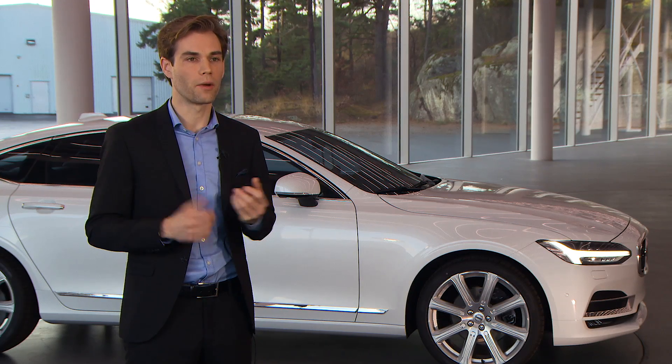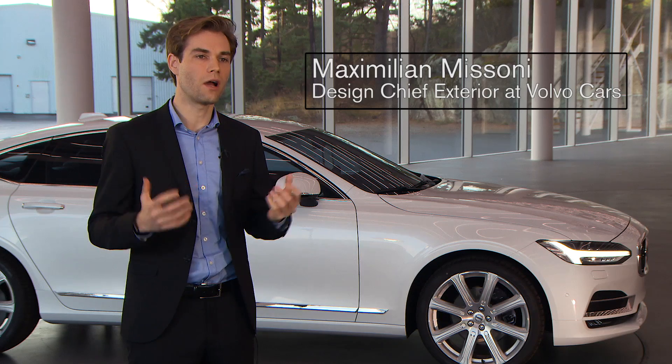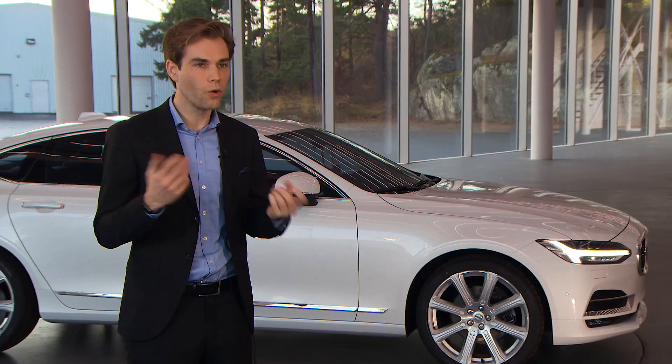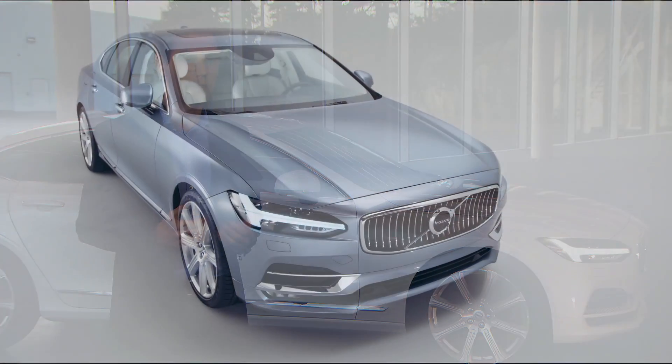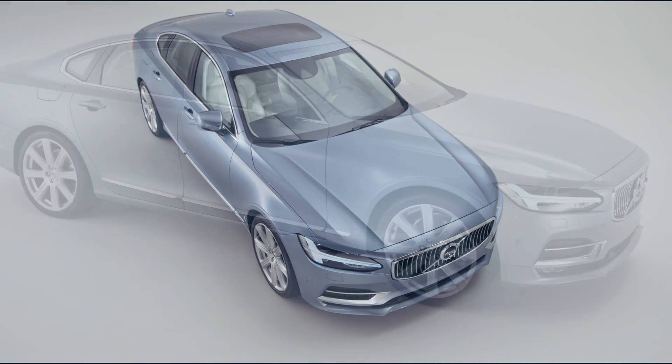Why do we talk so much about proportion? Proportions are something that, when you see a car on the road, you perceive immediately. Even in the corner of your eye, if you see a car passing by, you realize if it's — in our case — the S90: lower, wider, and longer than the competition.